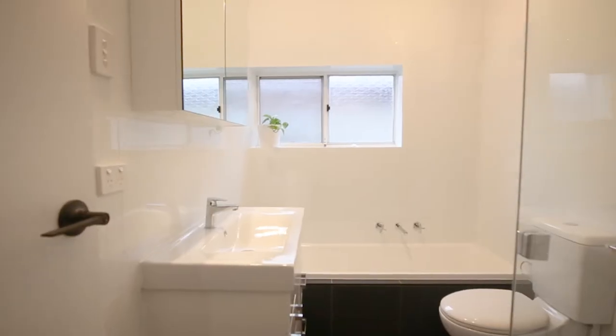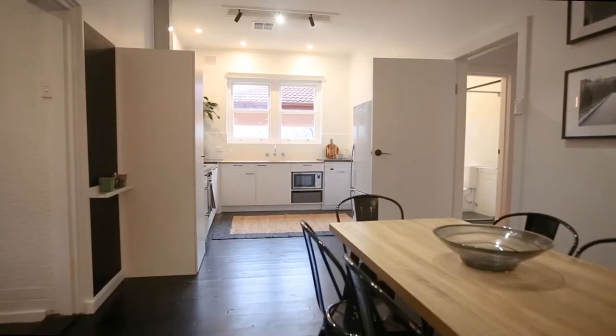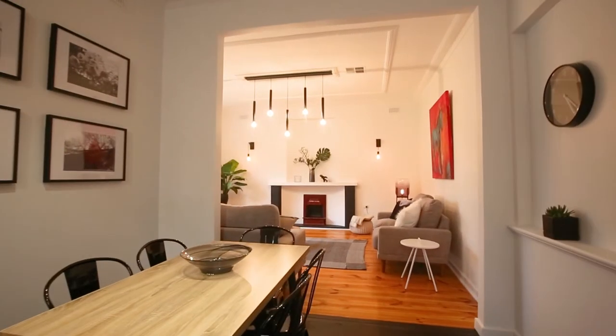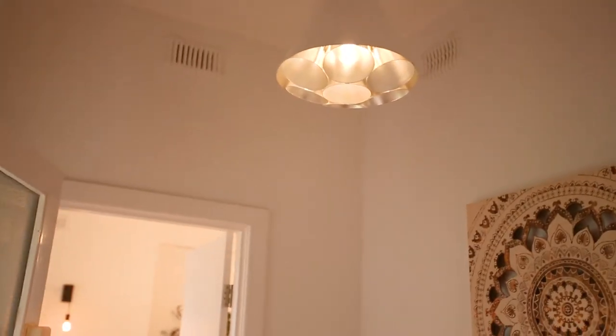Three bedroom, two bathroom. The kitchen is absolutely outstanding. Ducted reverse cycle air conditioning to keep you comfortable all year round. You'll be so impressed by the beautiful features including mid-century modern fireplaces, ornate ceilings and original floorboards. This is an absolutely superb location and we can't wait to show you through.